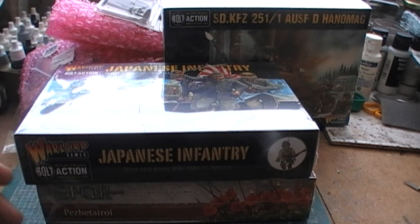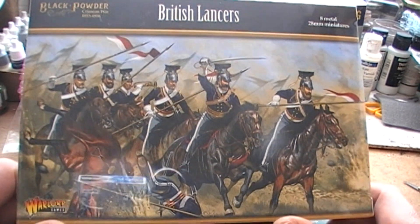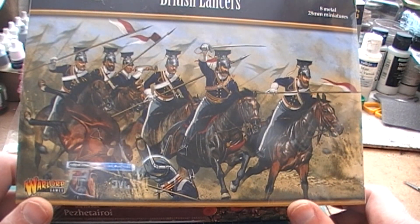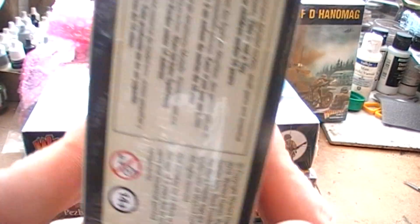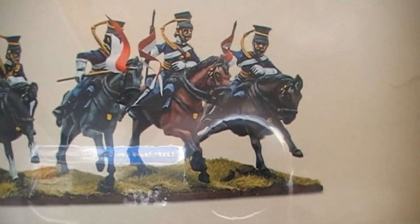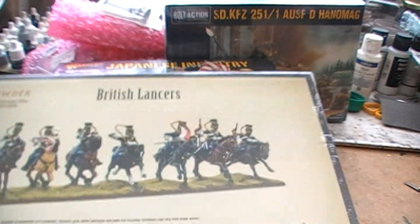And finally, we have a box of Crimean War British Lancers. The cool thing about these is that they are actually metal — there's a bit of heft to this box — and they do look like quite nice figures. Even though I'll probably never actually game with them, they are kind of cool, so I may well paint these chaps up at some point just for the hell of it.